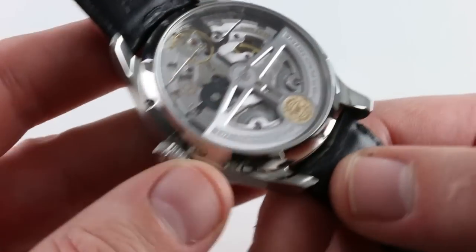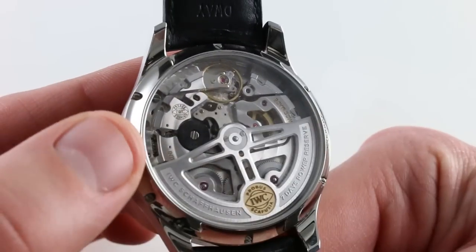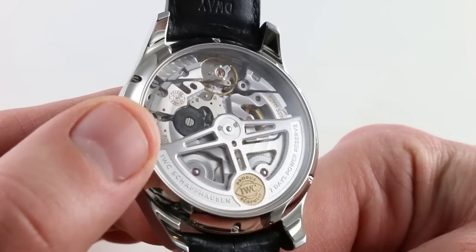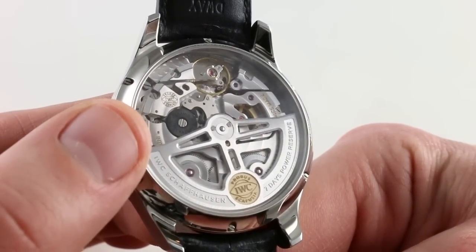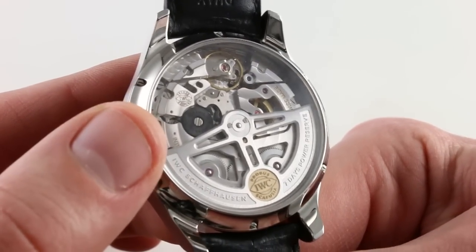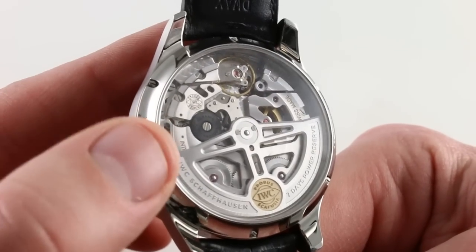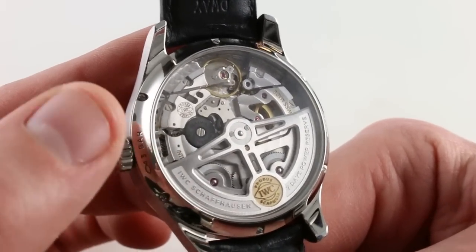Also changed for this 2015 model-year was the Pelaton winding system, where both wheel and pawl are now in black ceramic and completely unlubricated. It no longer causes the sedimentation issues observed on earlier iterations of the Pelaton winding system, while retaining all of its durability and efficiency.